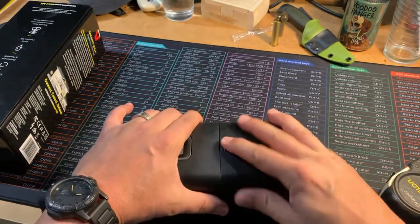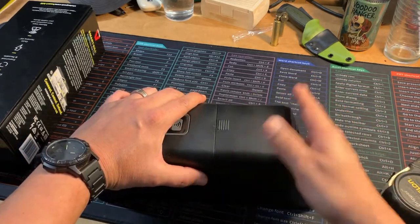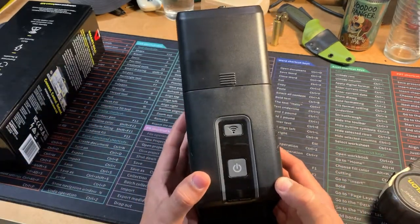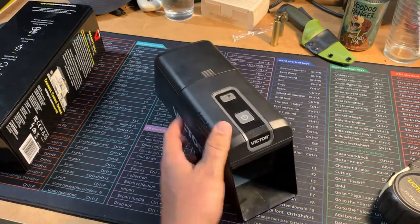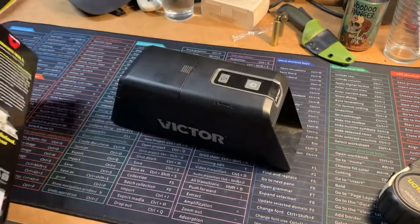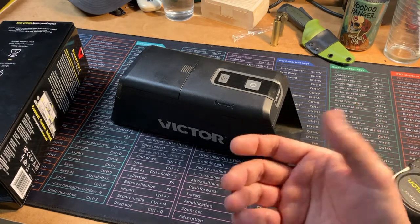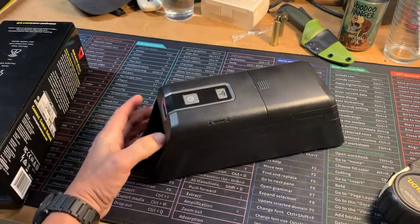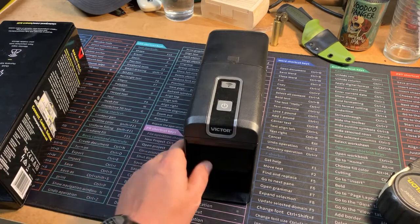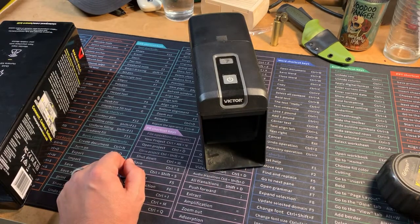The batteries go here — it takes four C batteries, which makes sense since you need all the power you can get to do the job. There's the power button and then the Wi-Fi connection. I'm not going to walk through the Wi-Fi setup because it was kind of a pain. The included directions were hard to follow, and a video from Victor was unhelpful. I found another video specifically about linking the trap to your phone that worked out for me — so check that out if needed.